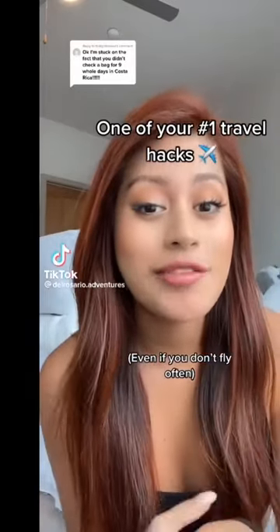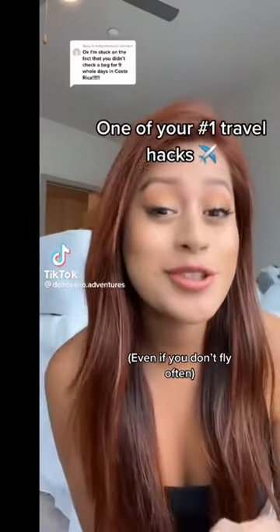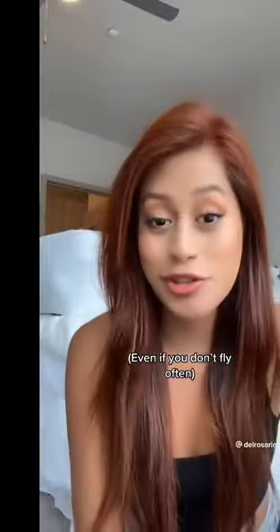This is the number one travel hack that's actually super helpful, and I'm about to put you on right now. Let's hope that airlines don't catch on to it. So mostly all airlines, including Spirit, allow a personal item like a backpack. And then some airlines allow a free personal item and a free carry-on. Well, this is the hack.